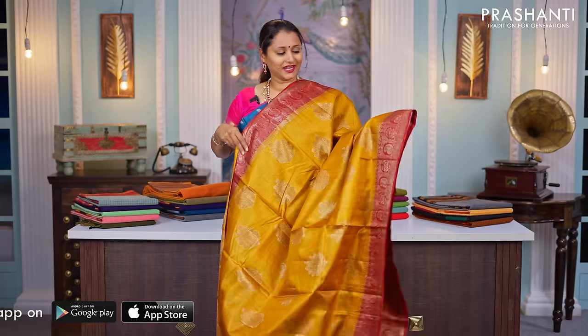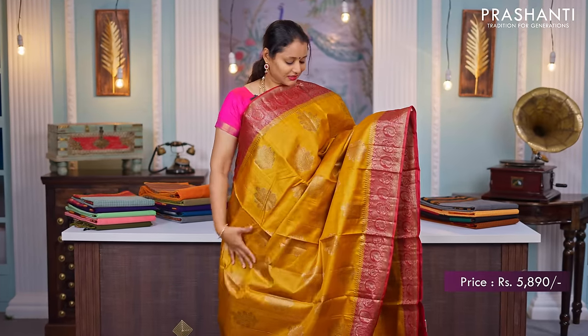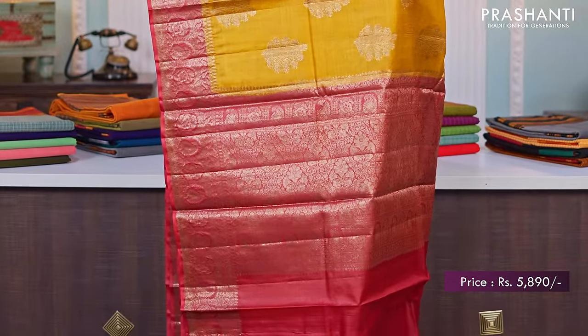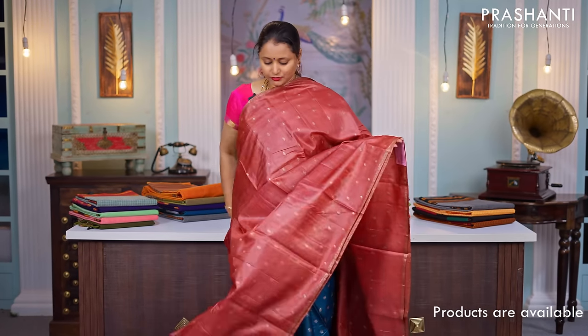Mustard with red — one more pretty saree. Contrast borders on either sides with very classy zari woven buttas running throughout the body. A contrast rich pallu in red and a matching red color blouse, priced at $5,890.